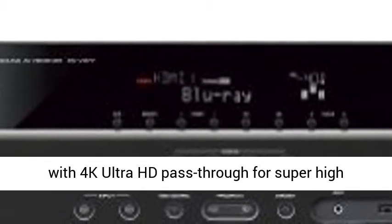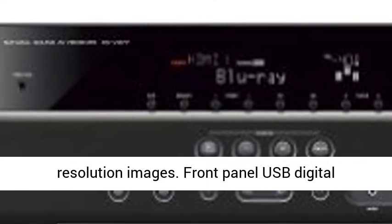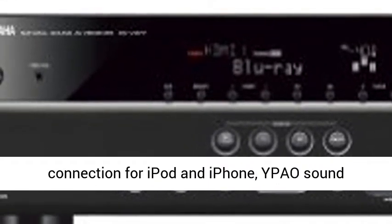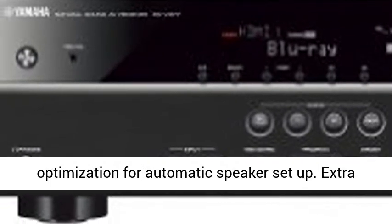Discrete Amp Configuration. HDMI with 4K Ultra HD Pass-Through for Super High Resolution Images. Front Panel USB Digital Connection for iPod and iPhone.